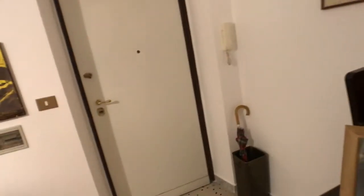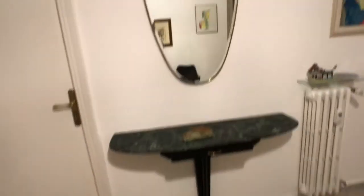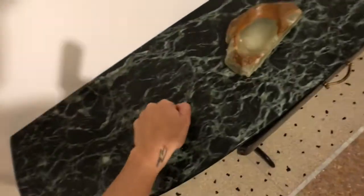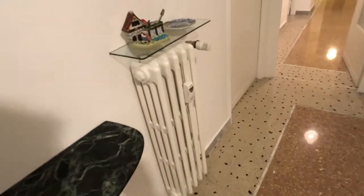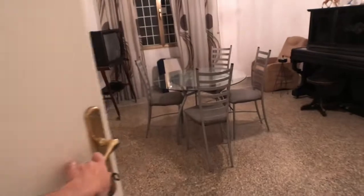Let's get you inside. This is the entrance right here, the main door. Here you've got this very big wall, and here you've got these two antique chairs and this mirror with a little table in marble. The walls are brand new, just been painted, and here we've got the access to the living room.